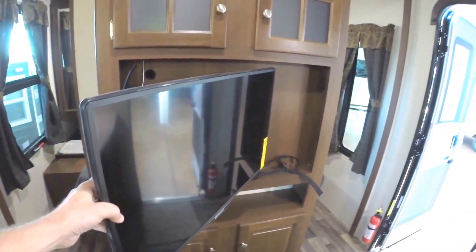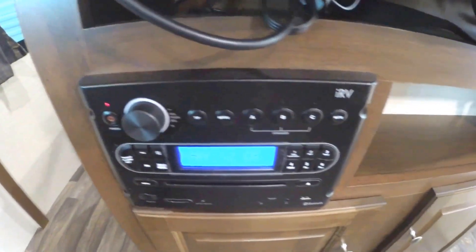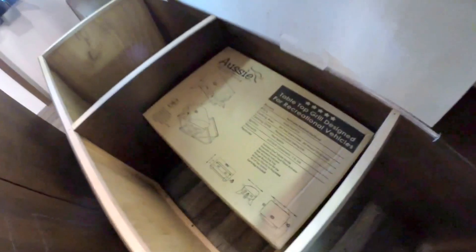Now onto the entertainment center. We've got a TV on an arm, so if you want to do the dishes, watch TV — it's just nice to have that TV so you can move it around. AM FM CD DVD player, and it does have Bluetooth as well. More storage up above. Then we've got our bedroom — storage on both sides and above, room at the end of the bed for taller folks, and pocket doors that close to give you more of a feeling of privacy. This bed lifts up — there's that Aussie grill I was talking about for doing those burgers on the back. And I just want to show you that there is a clothes chute, so you can put a laundry basket down there and throw those dirty clothes down.